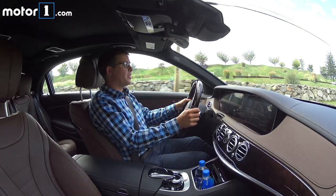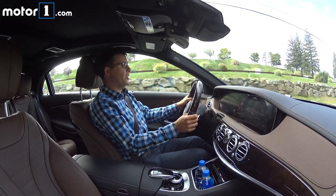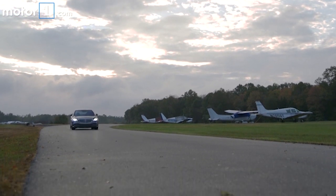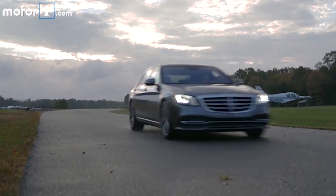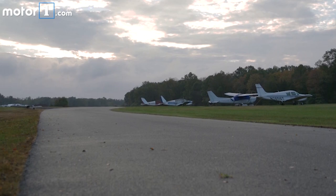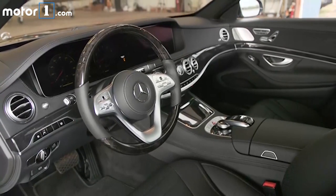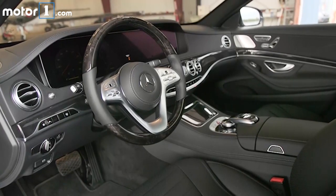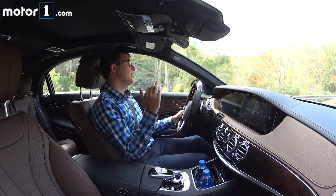If I were driving my own S-Class, I don't think I would need any more power than this. The engine and the automatic transmission are both incredibly smooth, certainly helping with the feeling of quietness and plushness in this car. It comes as no surprise that the 2018 S-Class is a lovely place to spend time, whether you're a driver or a passenger. It is so silent in here.